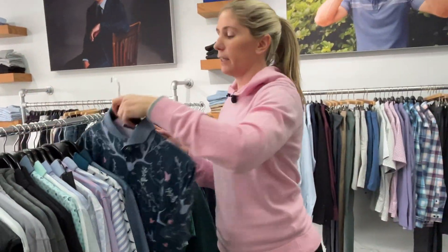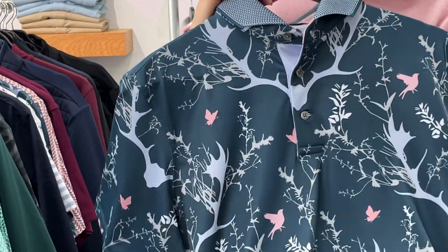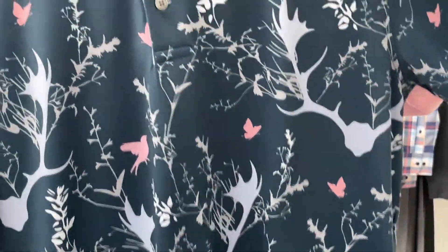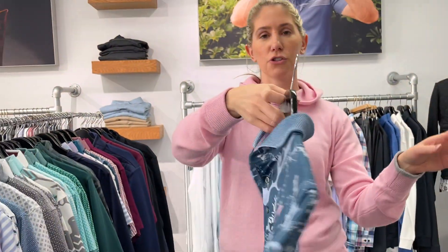And look at this — Reindeer Games. Just so awesome. The designer, the owner who draws up all this stuff, I think is really, really great. Super wearable on both sides, just a fun, edgier Grayson look.